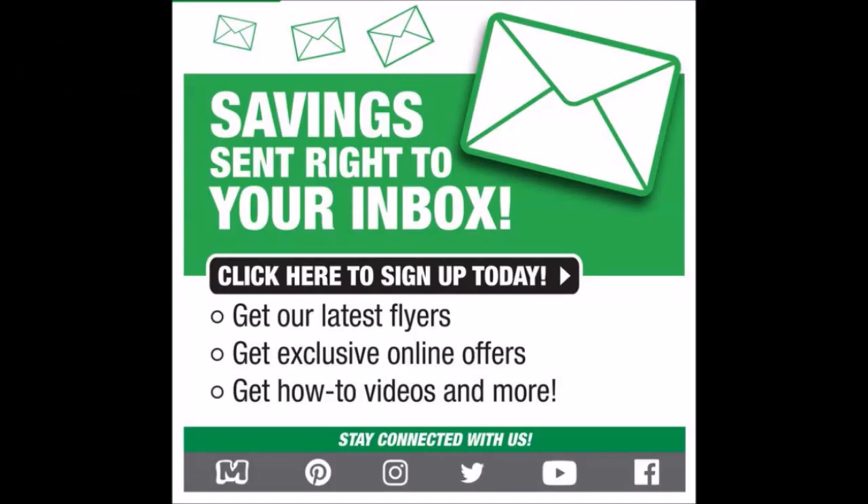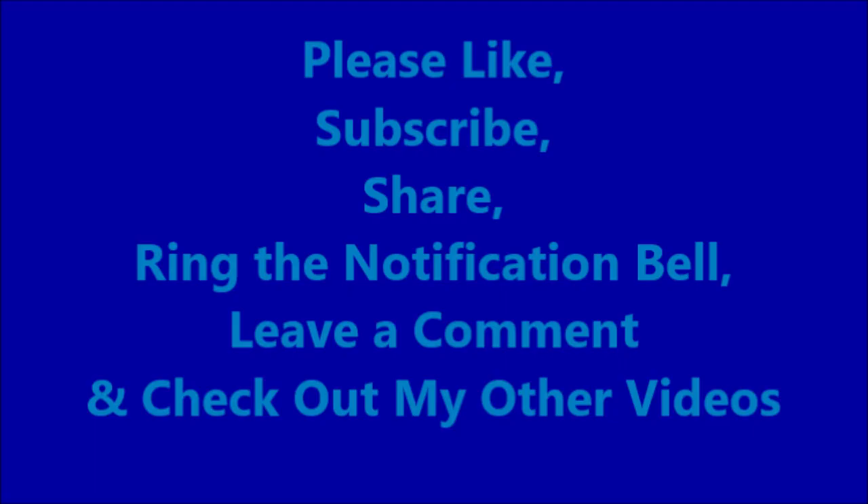All right guys, that is the ad. What do you guys think? Anything you're glad to see or would like to see? Don't forget we have a second ad going on — I have a video on that if you want to check it out. That also ends Saturday, February 18th, 2023. Most likely they'll have a percentage sale on the following Sunday the 19th, so I'll be looking forward to that. I appreciate everyone who supports this channel and stays to the end of longer videos. Please like, subscribe, share, ring the notification bell, leave a comment, and check out my other videos. Hopefully you have a great week and weekend — maybe you get to see the Super Bowl. Thank you guys, have a great day.